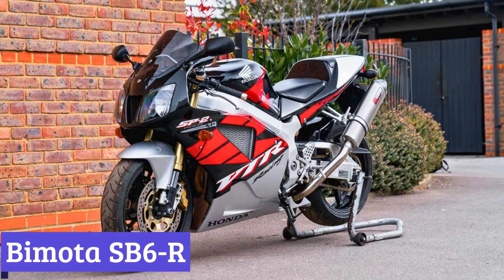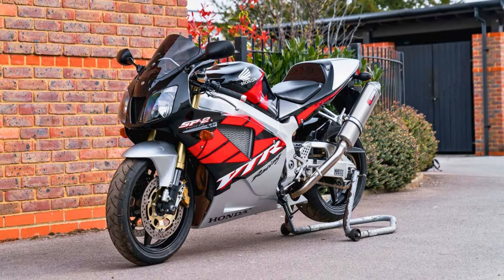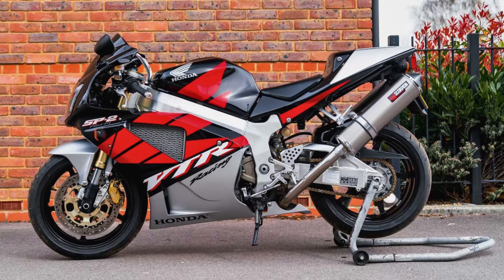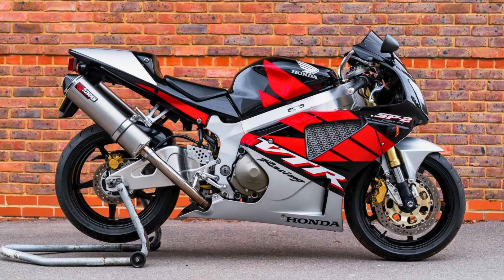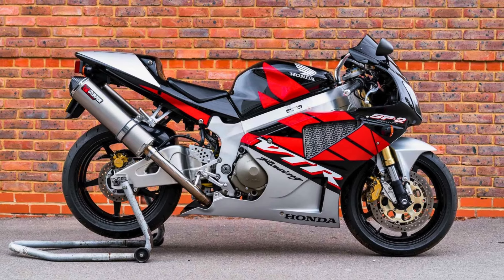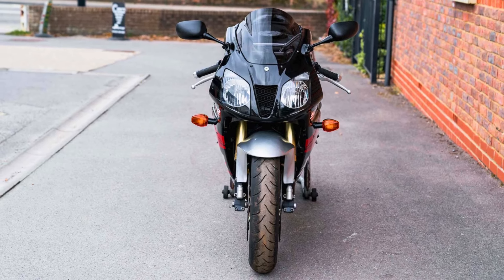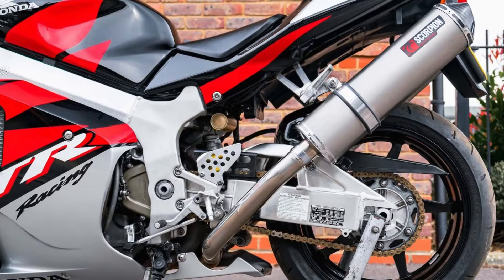Number 4: Bimota SB6R. The Bimota SB6R is an Italian stallion that boasts a single-seat design that screams exclusivity, leaving pillion passengers stranded on the sidewalk. But this solo ride is all about the rider-machine connection. The sleek bodywork flows seamlessly into the underseat exhaust, creating a silhouette that's both audacious and aerodynamic. Powering this beast is a Suzuki-derived 1100cc engine — a proven performer that injects a thrilling surge of acceleration. With 156 horsepower on tap, the SB6R isn't shy about unleashing its muscle.